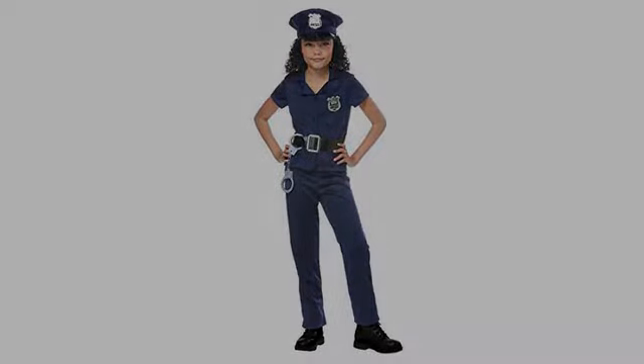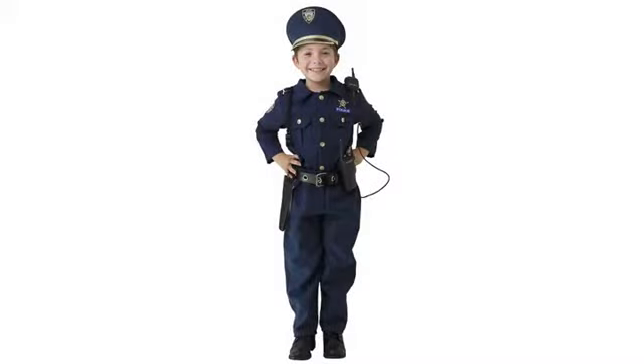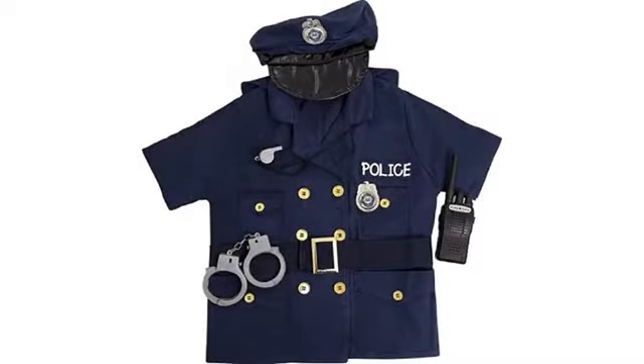The costume, belt and hat were better than expected, but the rest of the accessories were incredibly cheap and flimsy. My son broke the handcuffs within an hour or so of playing with them.